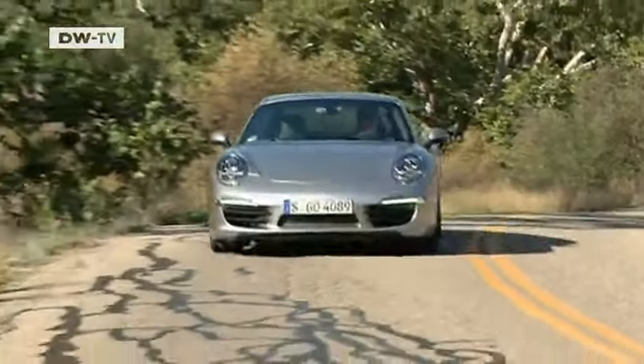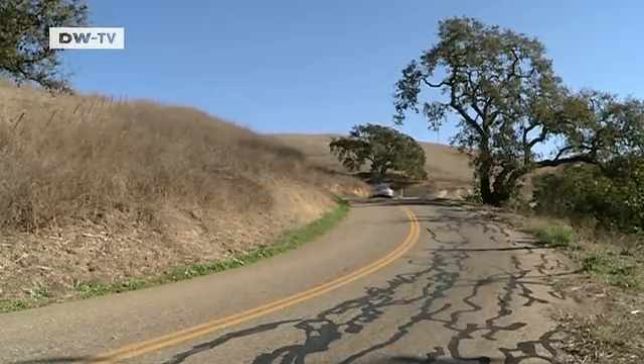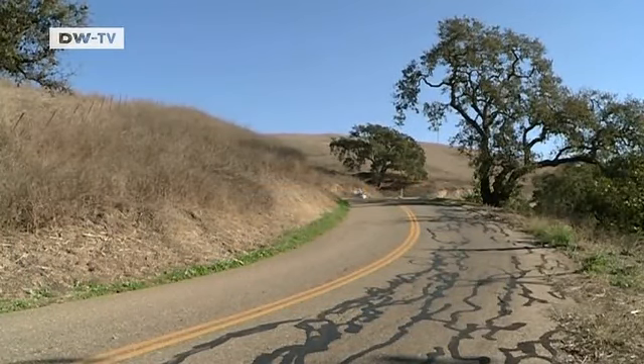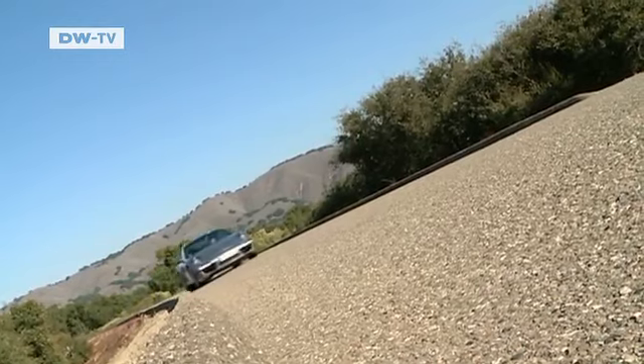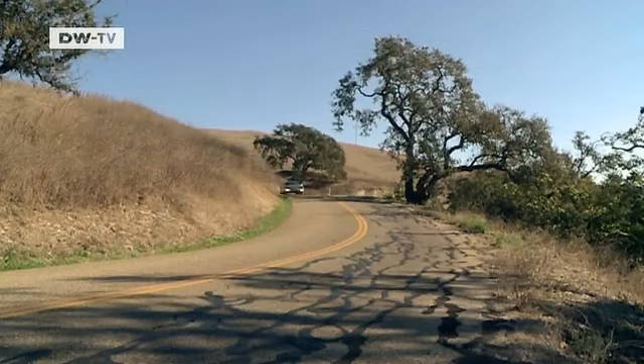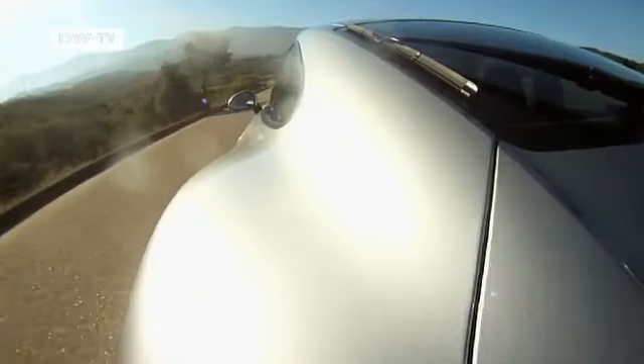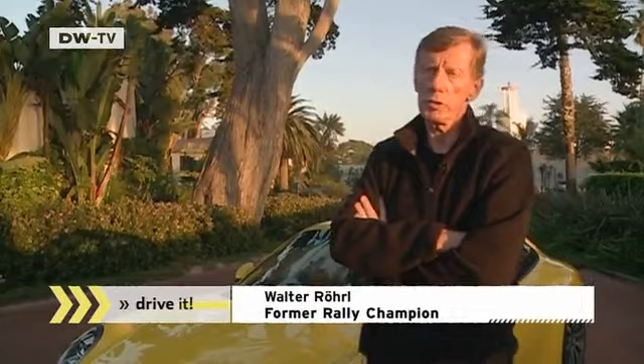Here it is, the latest from Porsche. The German sports car maker pulled out all the stops with this latest incarnation of the legendary 911. Former rally driver Walter Ruhl says the new car is not an evolution, but a revolution.